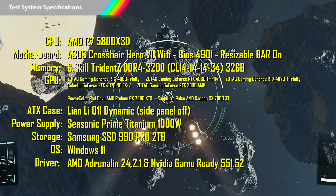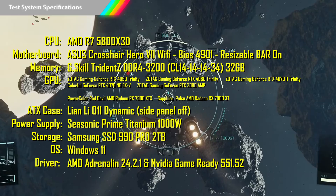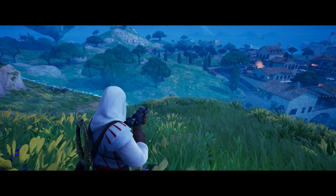Before we get into the game performance, I'm going to flash the specs of my test system on the screen now so you can pause the video if you want to take it all in. Now let's get into that game performance. Starting off, we'll look at Fortnite with epic settings and 100 resolution scale with Nanite and Lumen hardware RT on.